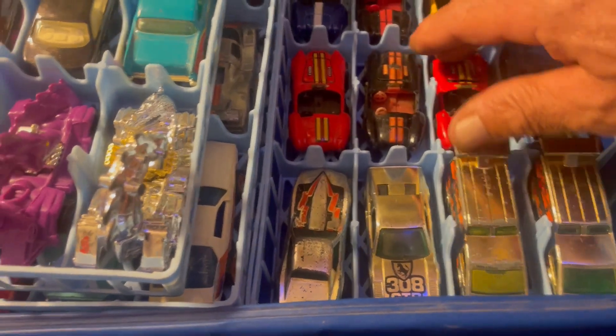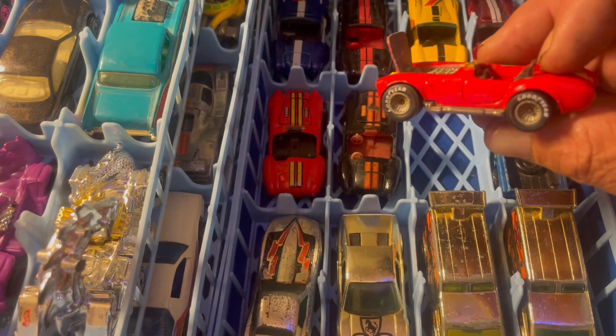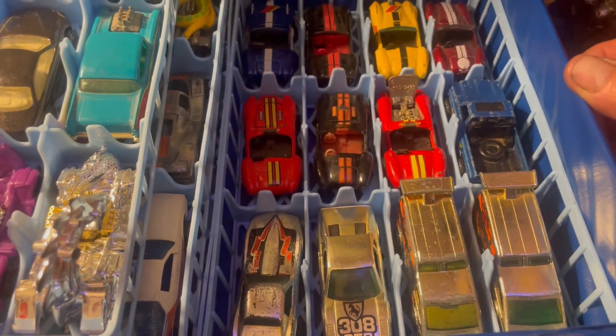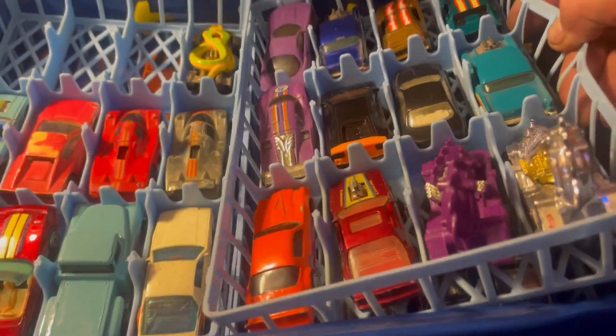I even got this one with the real rider tires - that was a nice deal. And this one would have been really nice but the windshield is missing, though it has real rider tires, which is really nice with the opening hood. But I got some pretty good cars out of that lot.